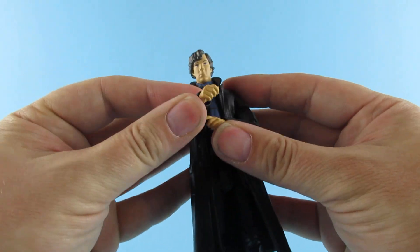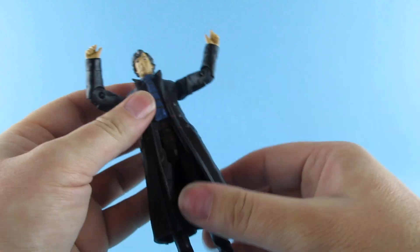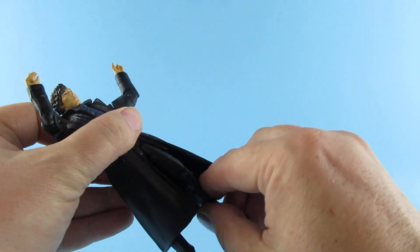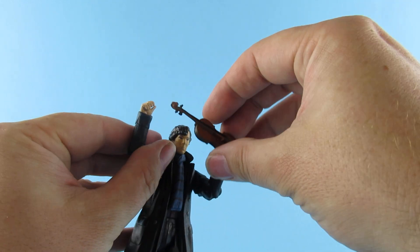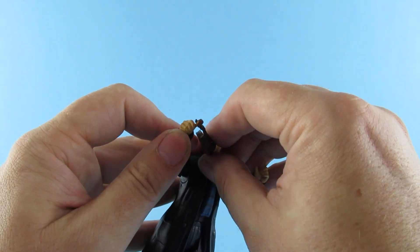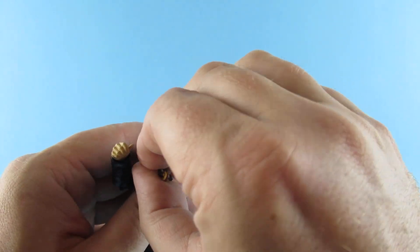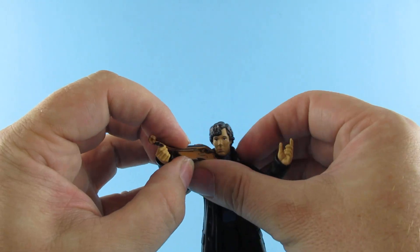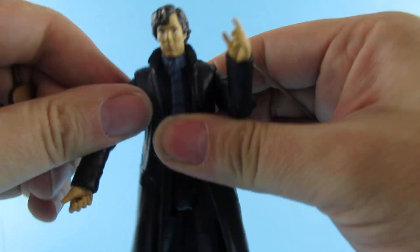Articulation-wise it's your basic stuff, a bit like the Doctor Who figures. The arms go out a little bit, and the legs also go out a little bit — quite nice articulation. You can pose him playing violin. It has the chin rest on it so it would go sort of like that. I like it — I think it's nice for the couple of quid I paid.